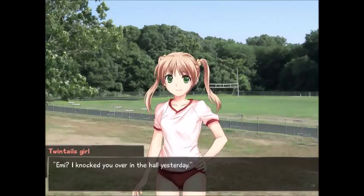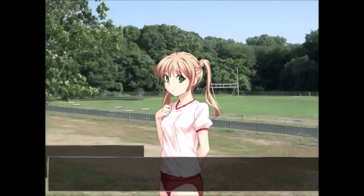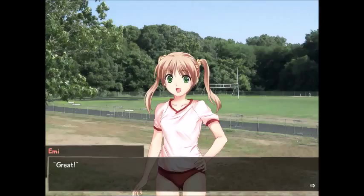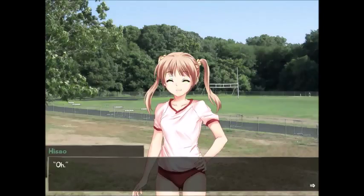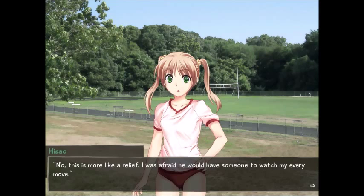'You may not remember me.' 'I remember you. Emi — you knocked me over in the hallway yesterday.' 'Yeah, how could I forget? Such a blunt introduction.' Emi has the decency to look vaguely apologetic for a moment before giggling. 'Yeah, sorry about that again.' 'Well, so long as you don't make a habit of it, I suppose I'll be fine.' 'Great!' I'm not sure she realized I was joking. 'So the spy consultant the nurse was talking about — is that actually you?' 'That's right!' I was expecting someone from the nursing staff, to be honest. 'Are you saying I don't look like I could be a spy?' 'No, this is more like a relief. I was afraid he would have someone to watch my every move.'